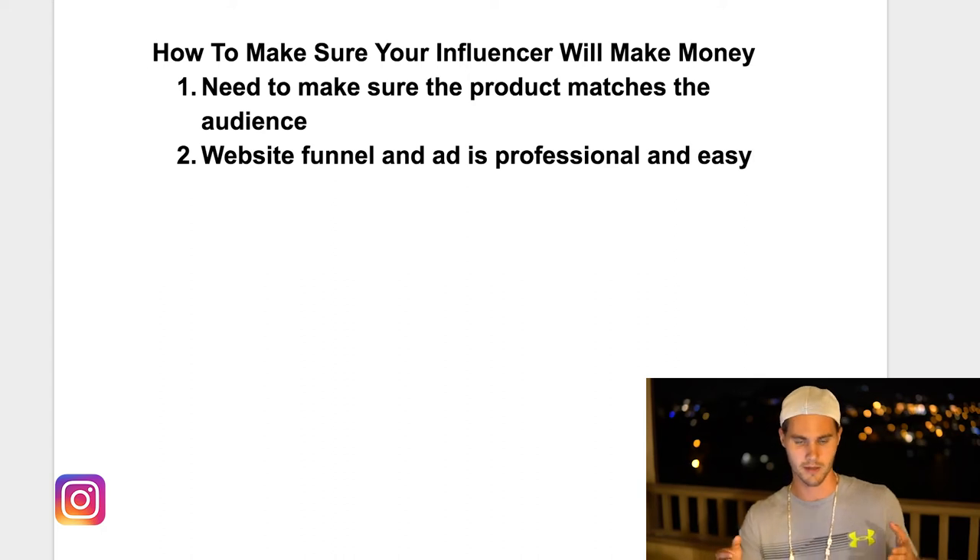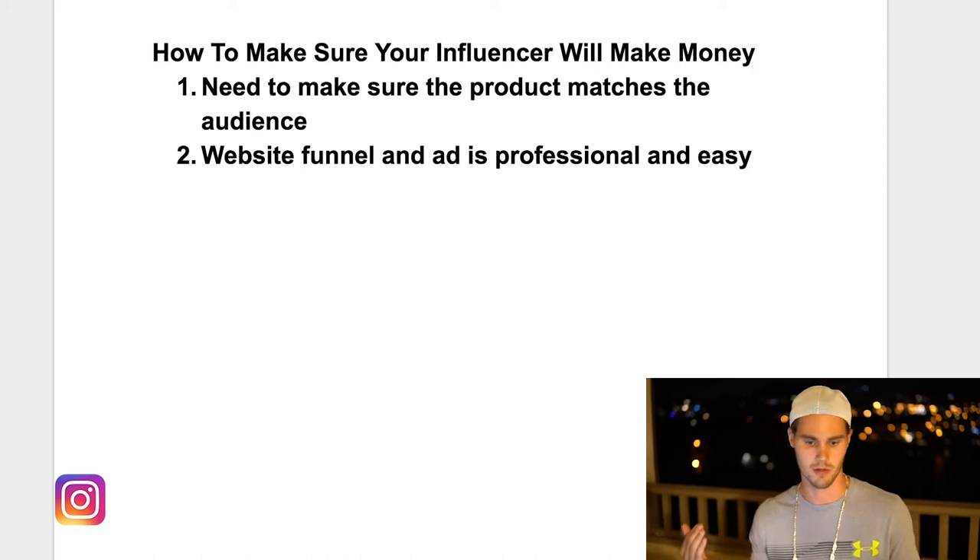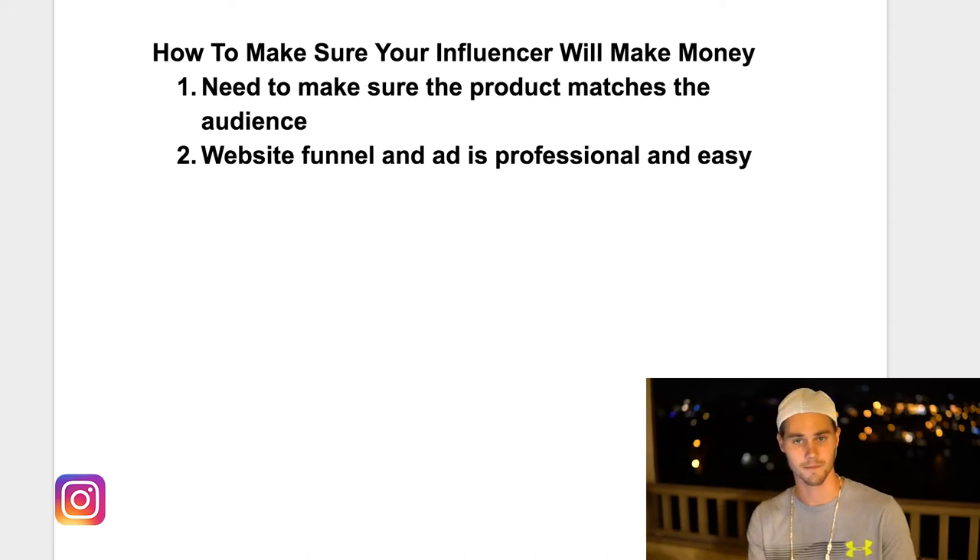On Instagram when you're doing influencer marketing, you're doing what's called interruption marketing. Basically what that means is people are naturally surfing on Instagram, liking pictures, commenting, doing whatever they do — and here you go, you've got this ad. You have to entice them enough to get them off of Instagram, which they don't want to do naturally, and get them onto your website, and not only onto your website but to actually pull out their credit card and pay for a product. You really need to make sure your website's on point, your ads are professional, you have a strong call to action, scarcity in there, and that your funnel is easy to use and cohesive.